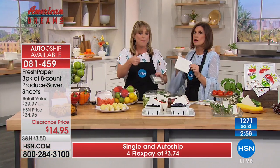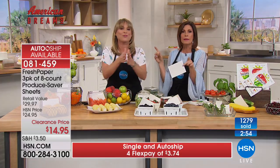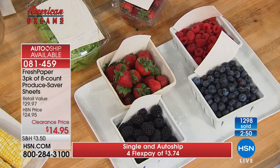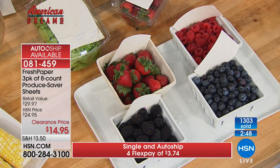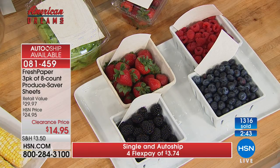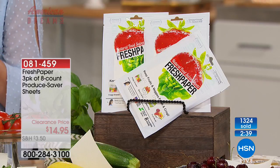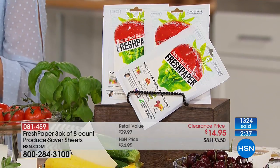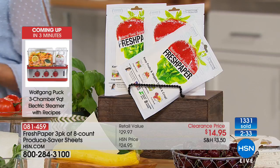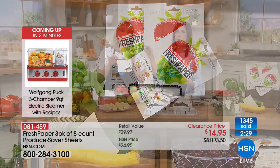Try the science experiment with your berries at home — prove it right or wrong. Auto ship quantities are almost gone so order now using express ordering. Almost a thousand people are trying to get through. Even if you miss the auto ship, you could buy five of these — the sealed shelf life is two years.